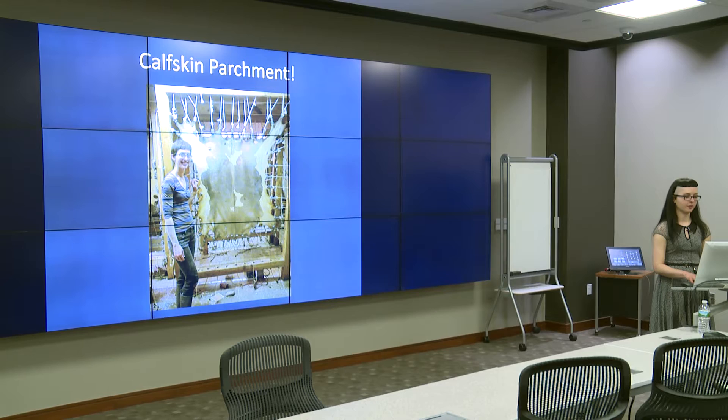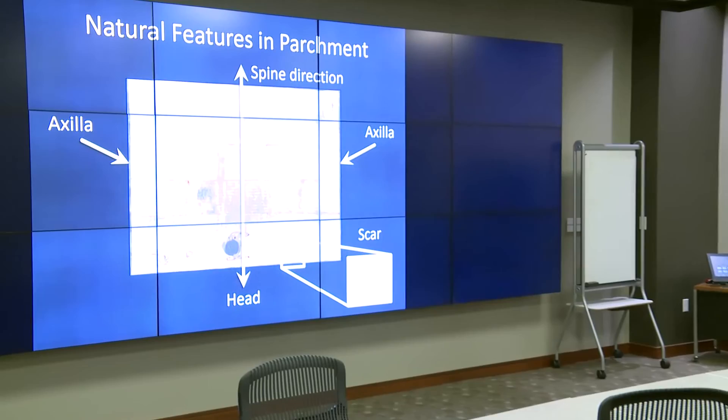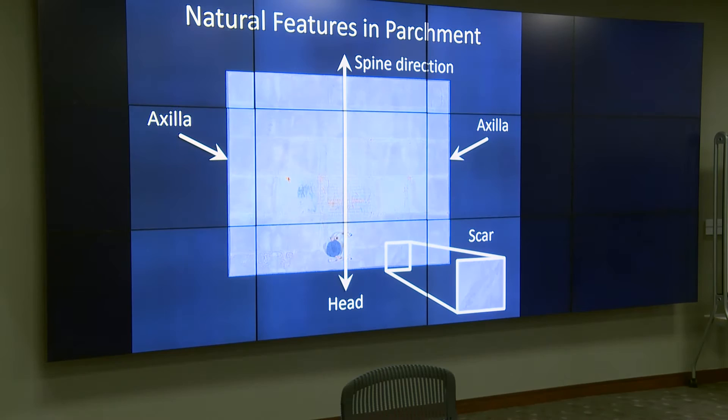Here I am with my completed calfskin. Parchment making is a long and difficult process that takes years to master, but the work is very satisfying and the finished product is a beautiful and resilient material. Making it myself helped me to appreciate the work that went into the parchment objects that I have treated, and also to understand the deterioration mechanisms that affect them.